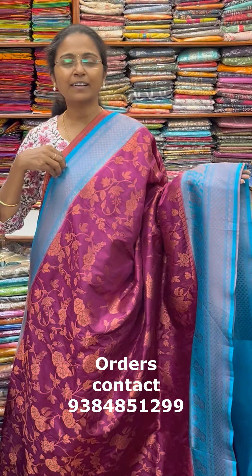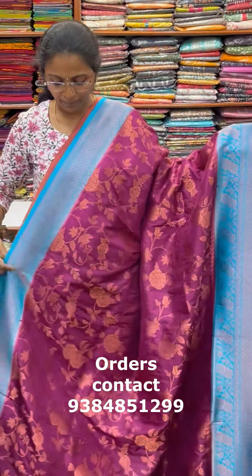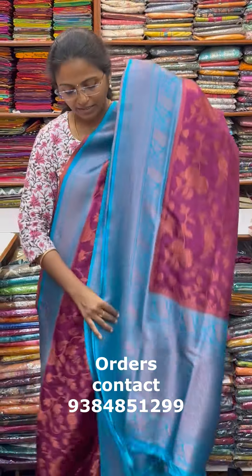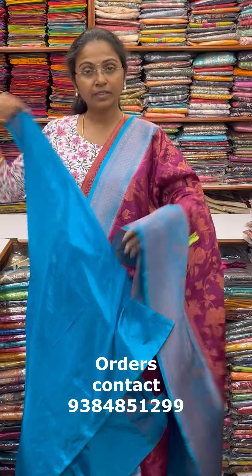A very very classy Banarasi silk — a lovely pattern in the next one is a beautiful design, a wine with blue color contrasting border and body. This is the color of the saree and the blouse for this saree.